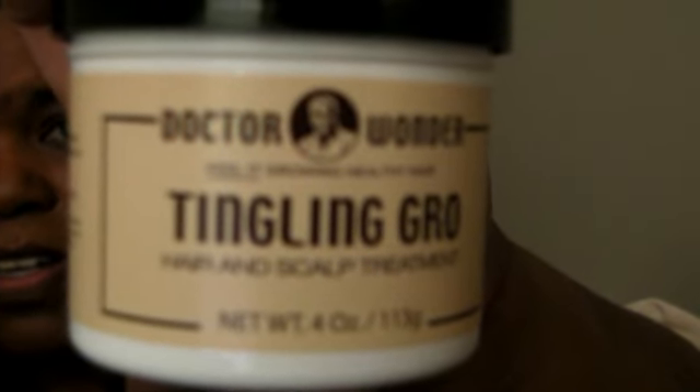Then I got some Tingling Grow by Dr. Wonder. Sorry for all the noise from the bag. Looks like that. I've never tried this before, but my hair is already like halfway down my back. Like I've been telling everyone, I've been trying to see if it's going to grow any longer, because I do want it by my waist. I haven't had a perm since October 16th. Looks like that.